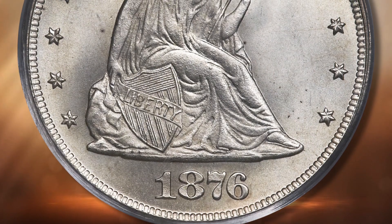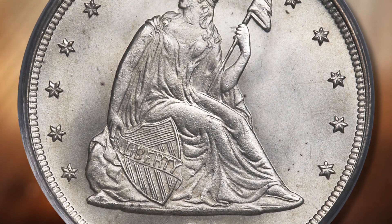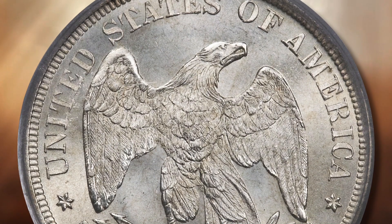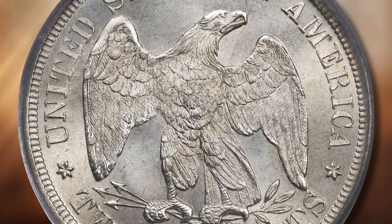Lot 3088 is a superb 1876 20 cent piece, graded Mint State 67 by PCGS. The surfaces are nearly perfect with brilliant fields that display stunning frosty luster.